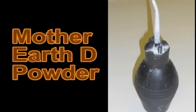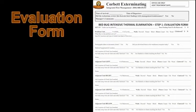non-toxic desiccant called Mother Earth D-Powder. Bed bugs that walk through the dust inside the wall will soon die. The final phase of the Bite Back thermal elimination treatment are the two follow-up visits that take place about 14 days following the treatment and about a month after that.